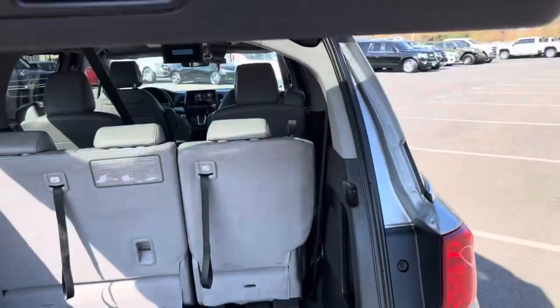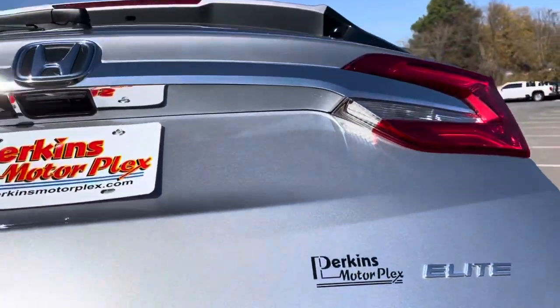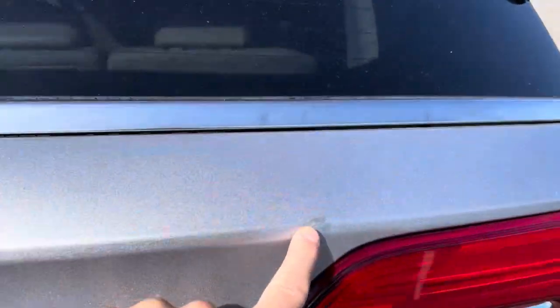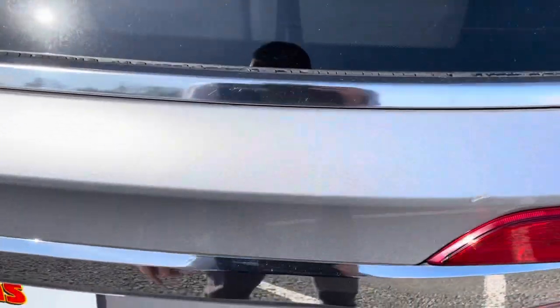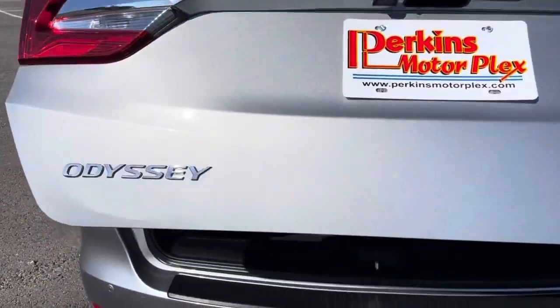There's one more — let's see if I can catch this. We know the power lift gate works. There's a little spot right above that tail light. Paint looks great though — you can see it sparkling in the sun there.